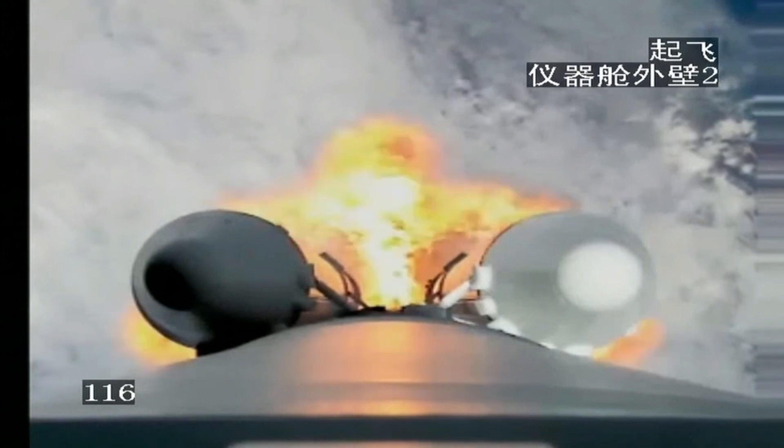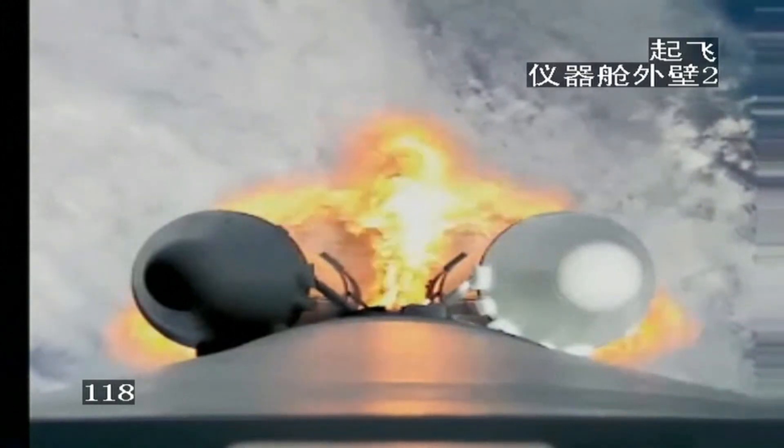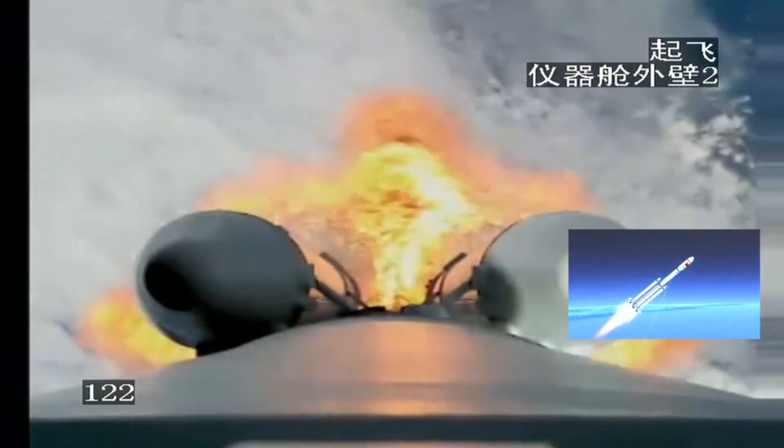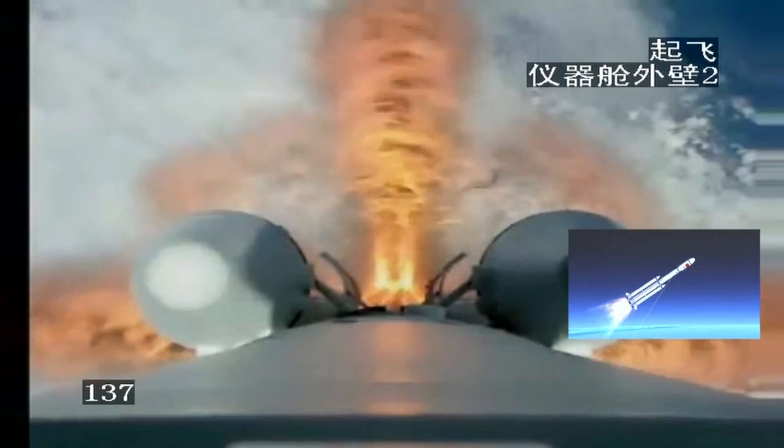More announcements from different stations. We can see the direction has already changed from vertical to the southeast. On the small screen window we can see the 3D animation, which is based on real data received from the ground station, representing the real attitude of the launch vehicle. You can see the communication links between the ground station and the launch vehicle itself.